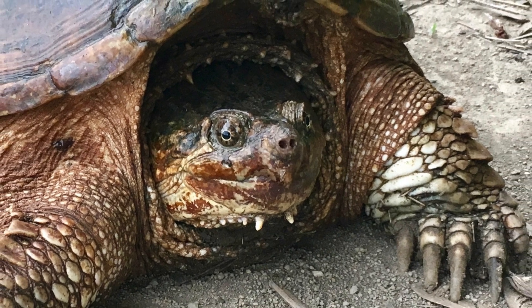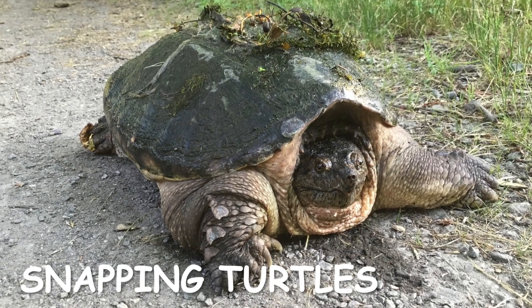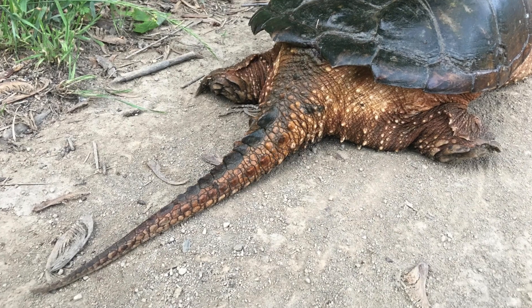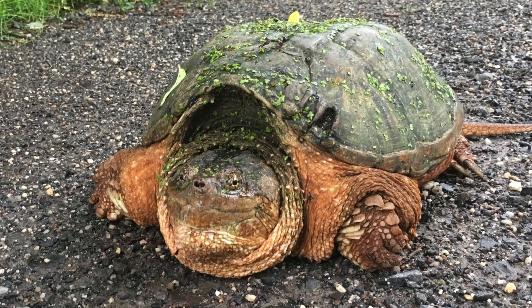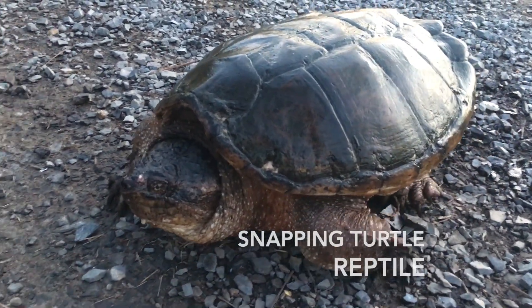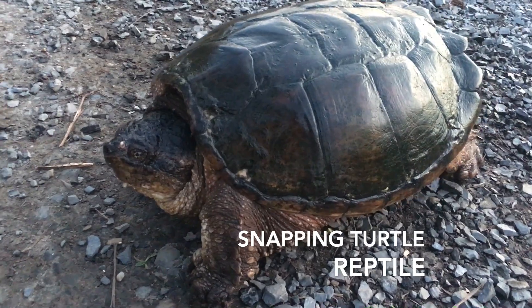I think reptiles are amazing creatures. Snapping turtles are reptiles. Reptiles have been around for 200 million years. One group of reptiles I like best are turtles. There are many different types of turtles. Snapping turtles are one of my favorites. I call snapping turtles little dinosaurs.